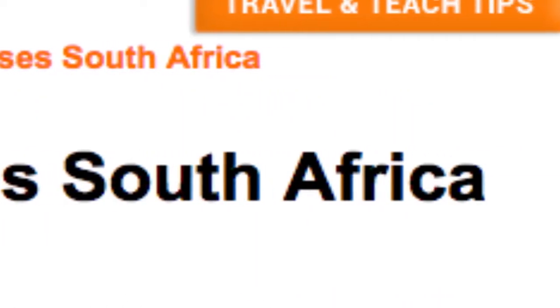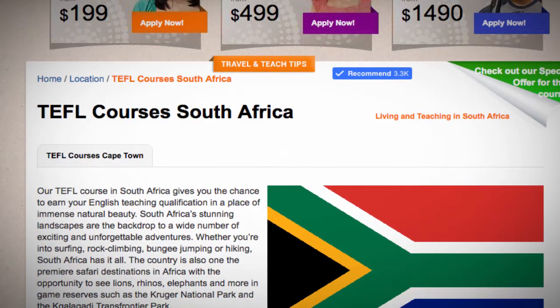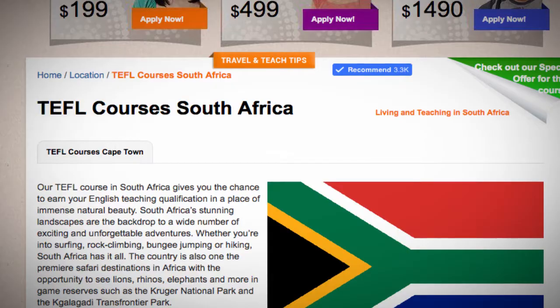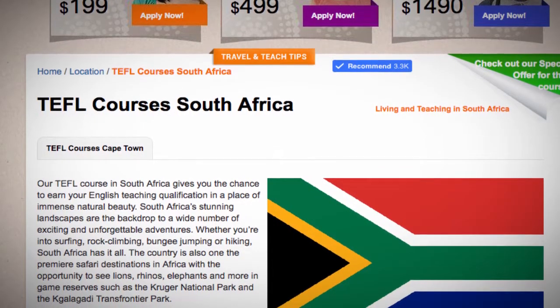TEFL Courses South Africa. Our TEFL course in South Africa gives you the chance to earn your English teaching qualification in a place of immense natural beauty. South Africa's stunning landscapes are the backdrop to a wide number of exciting and unforgettable adventures.